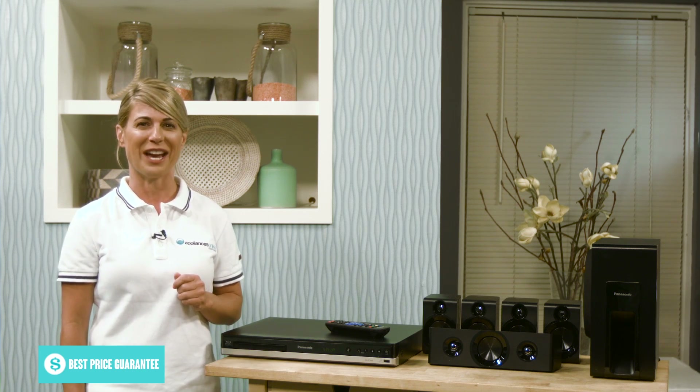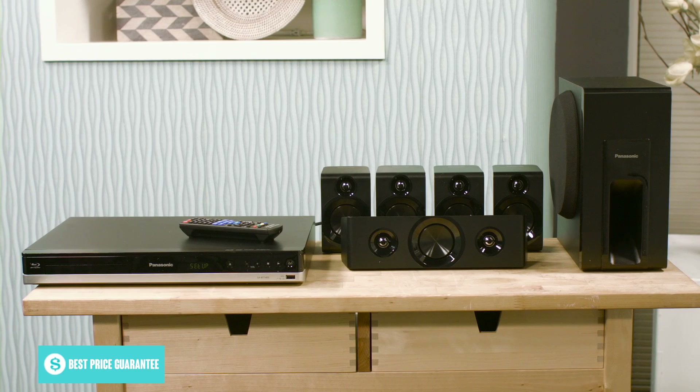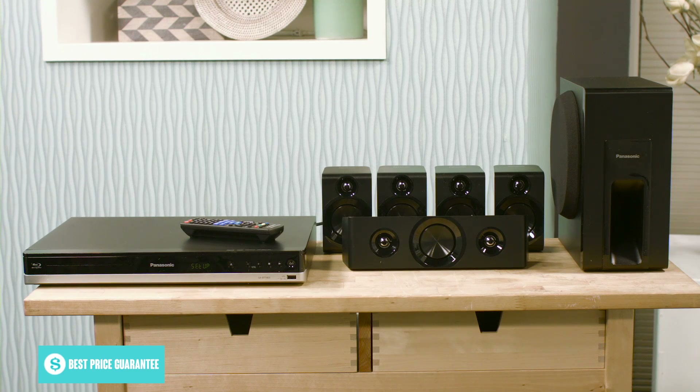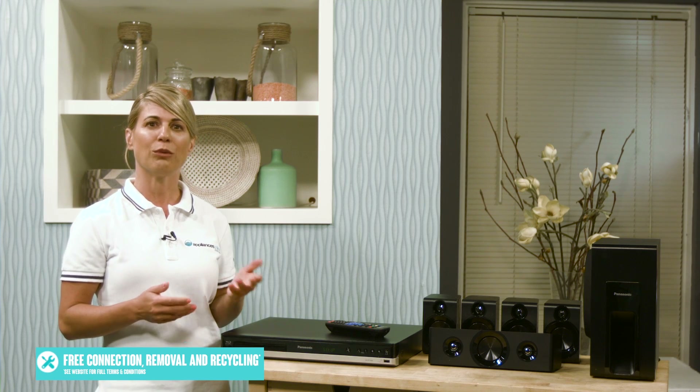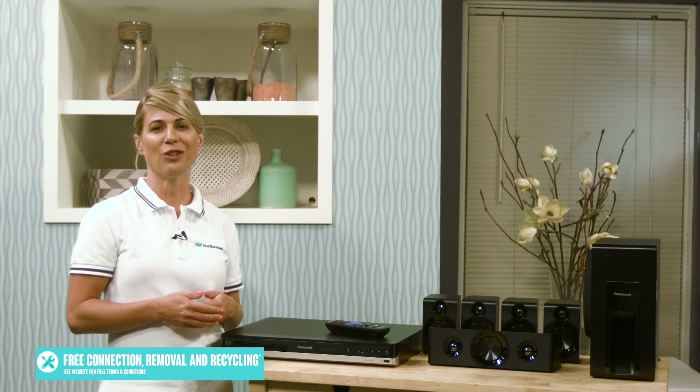So make sure you keep an eye out for any updates. This unit also allows you to connect compatible Bluetooth devices, so you can fill the room with your own music with ease, straight from your phone. It's even easier with NFC-enabled phones too, which can be paired to the unit with a simple touch to the logo on the right-hand side.